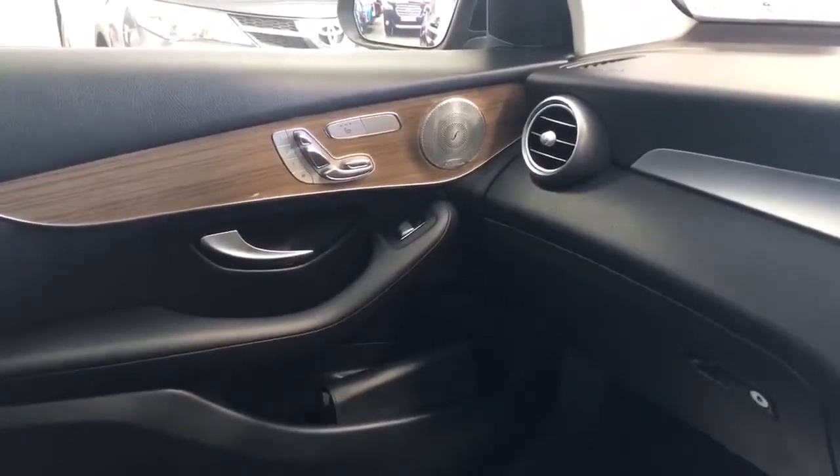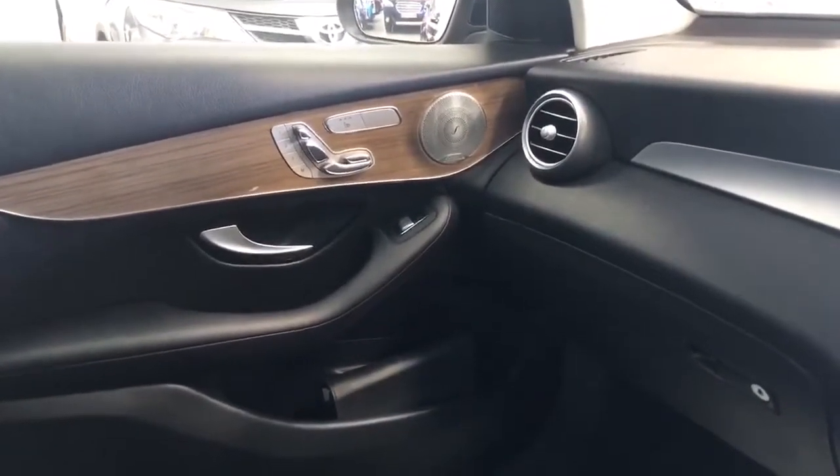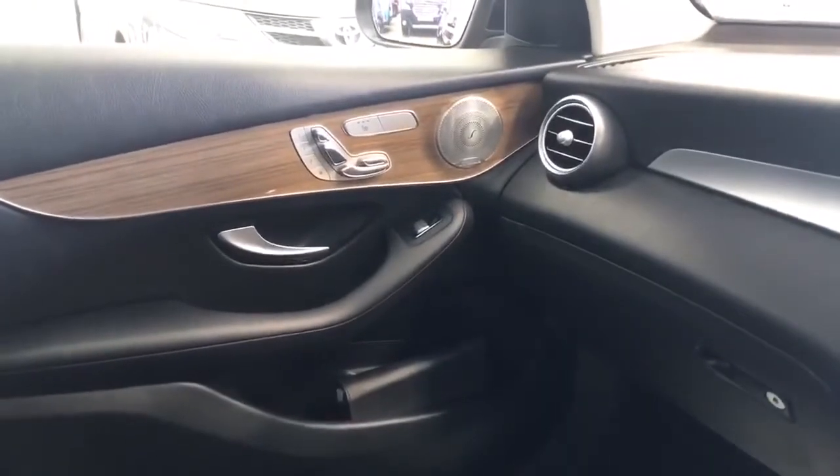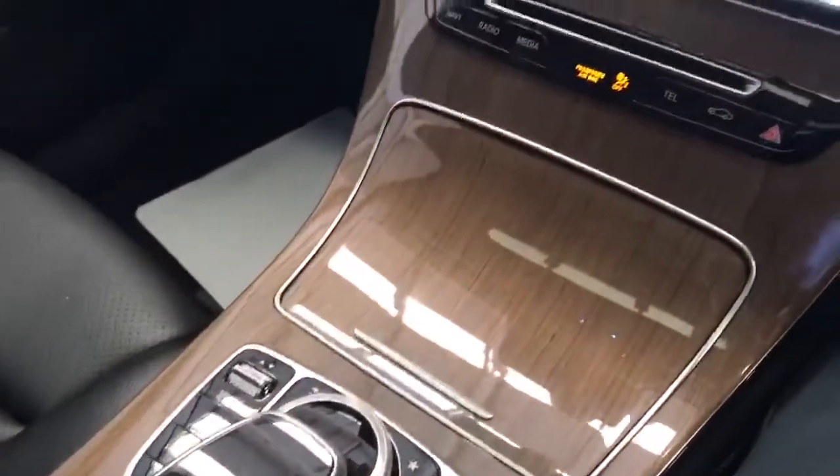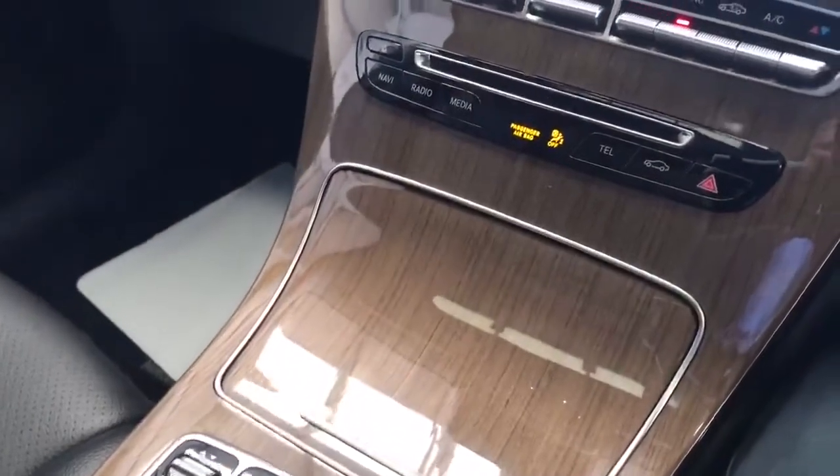This GLC has a nice wood finish on the door trims, both passenger and driver. Both passenger and driver seats are heated and have three memory positions. The car also has a beautiful black leather interior, and over the gearbox area, the wood finish is shown off again.